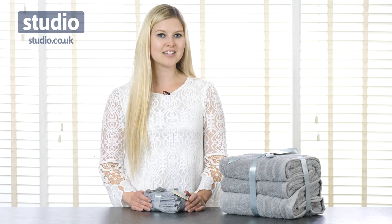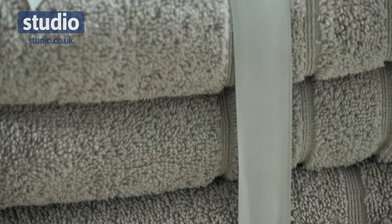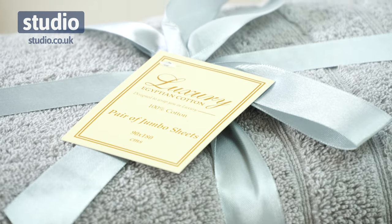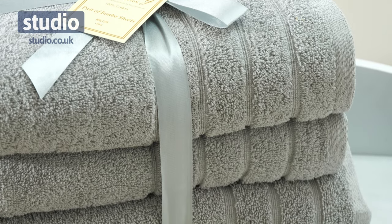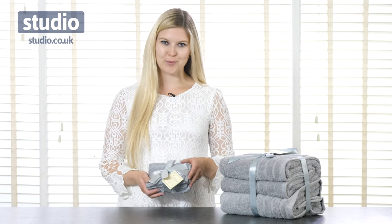Hi there and welcome to Studio. I'm Chayaz and today I'm going to be introducing you to these Egyptian cotton towels and face cloths. These are all made from the finest luxurious Egyptian cotton. They have great durability and absorption and they are beautifully soft. They actually become more luxurious with every use so you can be sure you're getting an absolutely gorgeous product.